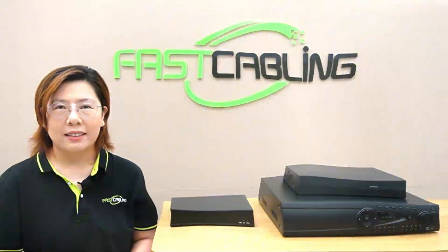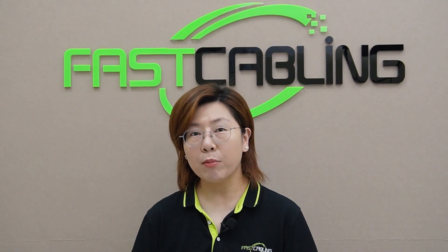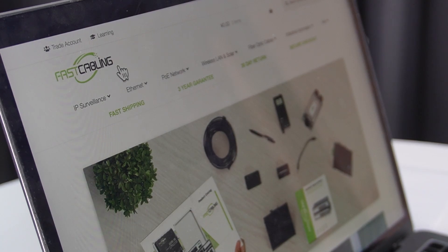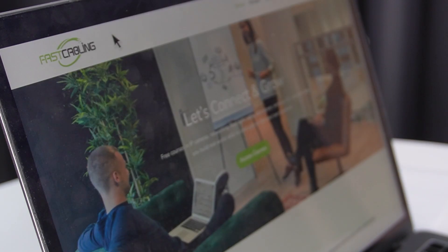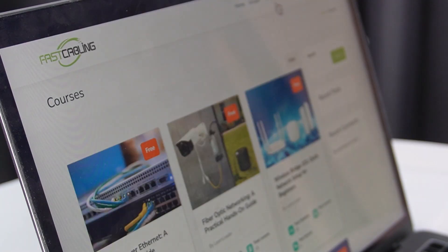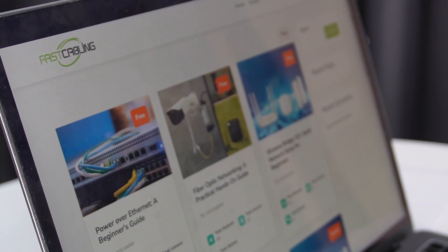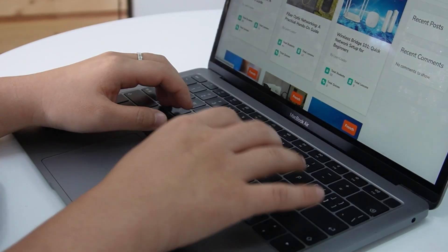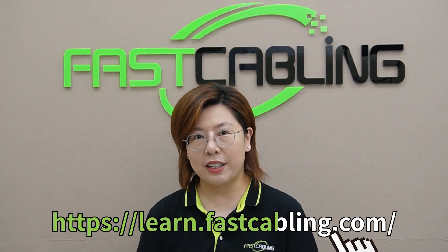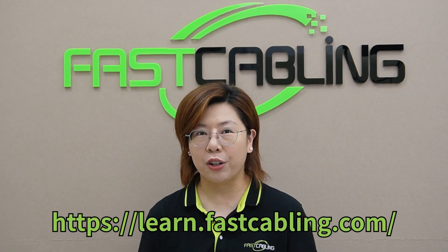So let's demystify. Want to quickly master network basics, camera settings, or even build your own security system? This course is specially designed for absolute beginners. From lens selection to network configuration, we'll guide you through every step. Each lesson is simple and easy to understand with hands-on demonstrations to help you get started effortlessly. Click the link to our course video now and start your learning journey.